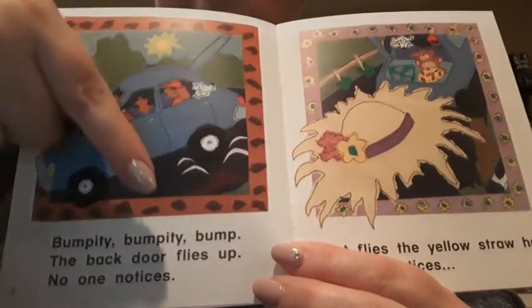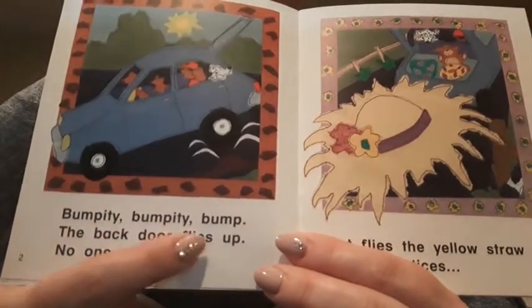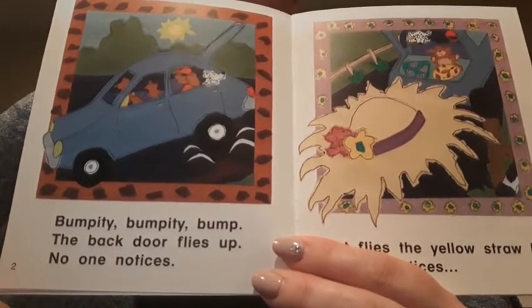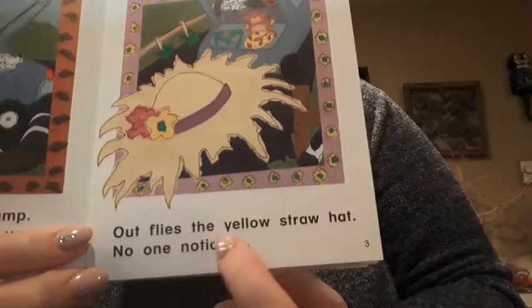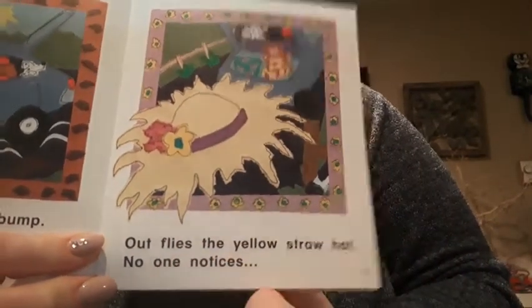Bumpity, bumpity, bump. The back door flies up. No one notices. Out flies the yellow straw hat. No one notices.